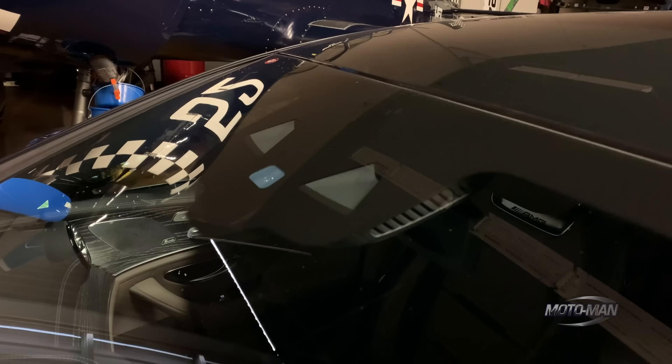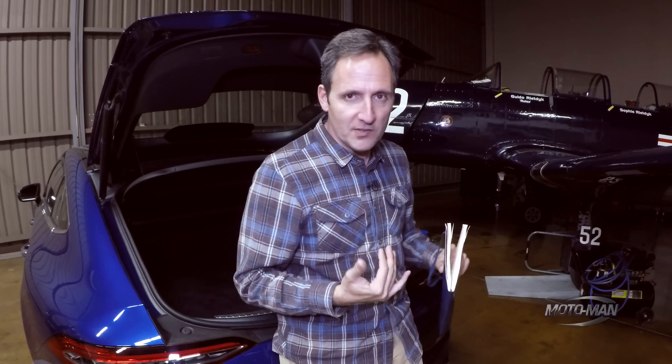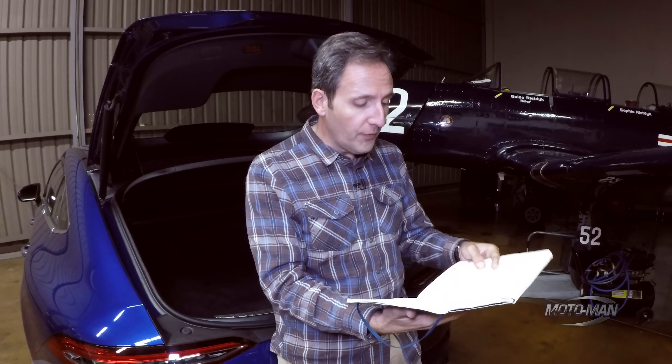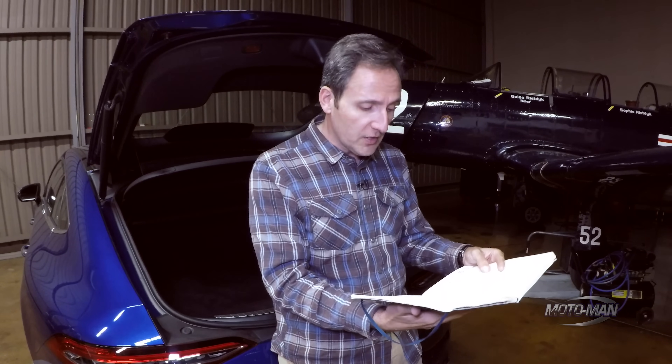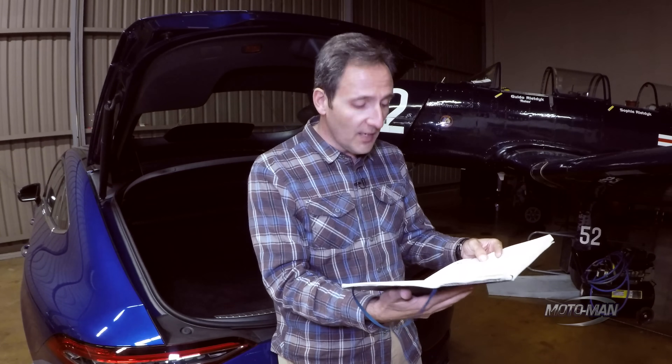Pressing on to the driver's assistance package, which is a rather important option in a Mercedes as it adds a lot of safety features — the most important being the Distronic Plus, which is the adaptive cruise control and sort of level-two autonomy. It will keep distance between you and the car in front and behind you, and also keep the car in the lane for up to 30 seconds. That is $1,950. Then the only other thing we add is destination from Sindelfingen, Deutschland for $1,050, for a total retail price of $107,995.